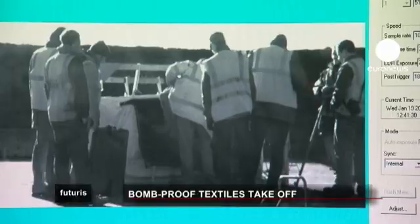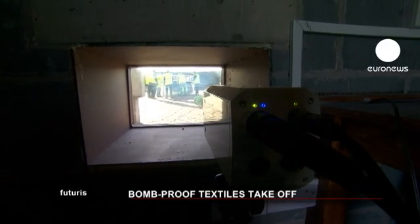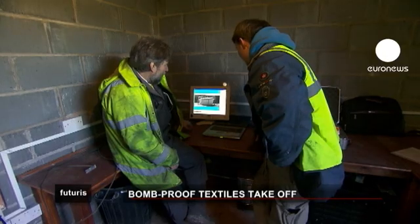Back in the UK, the ultimate test is ready. The initial explosive charge has been almost doubled. Researchers hide in a nearby bunker and the scientific slow-motion camera is ready.